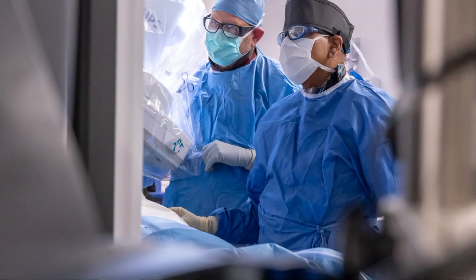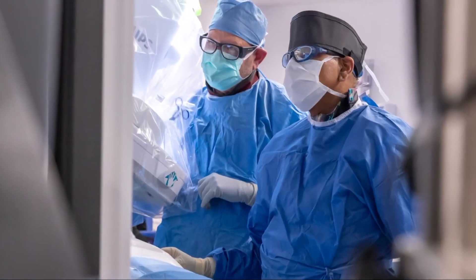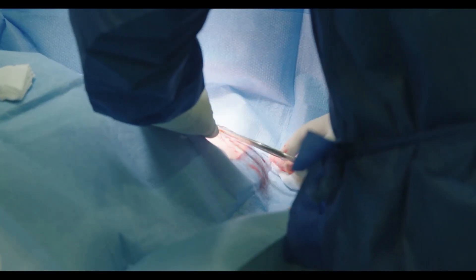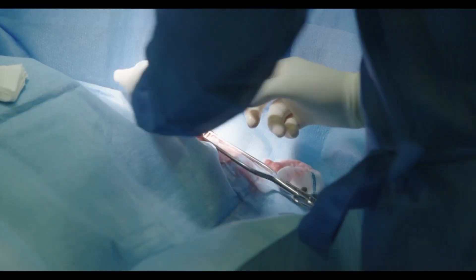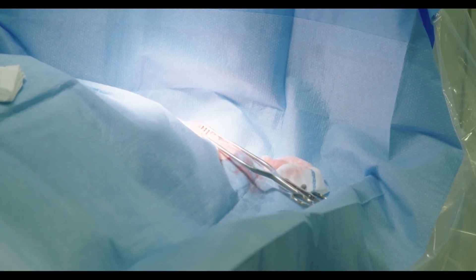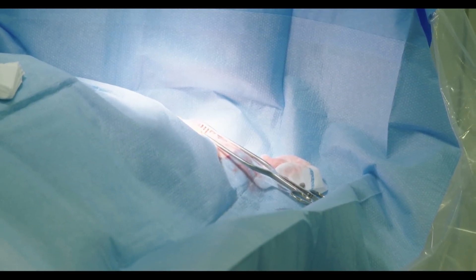More than 6 million Americans suffer from heart failure, and while the standard implants can save lives, they often need to be replaced after just 10 years. The clinic is one of 75 centers involved in this study, which will involve 300 patients who will be followed for two years.